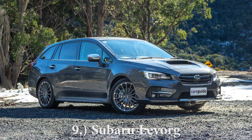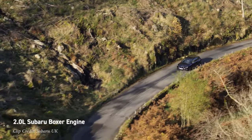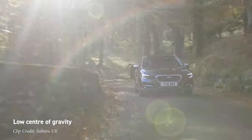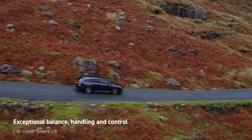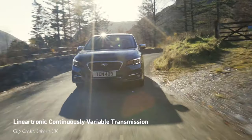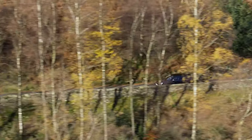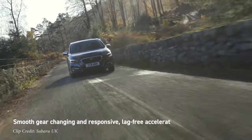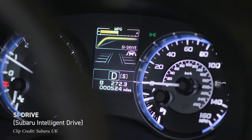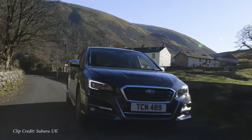Next is the Subaru LeVorg — essentially what you'd get if the Impreza and the WRX had a baby, in wagon form. It starts at roughly $37,500 U.S., about $1,000 more than the Outback. It comes with two engine options: a 1.6-liter turbo or a 2-liter turbocharged Subaru Boxer engine, making 167 or 264 horsepower, sent to all four wheels through Subaru's symmetrical all-wheel-drive system. The front end and interior look very similar to a WRX. The main downside is it's CVT only — no manual available. I think it makes sense for Subaru not to bring it here since it probably won't outsell the Outback, but if you wanted a wagon WRX, this is the closest you'll get.